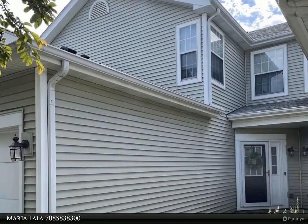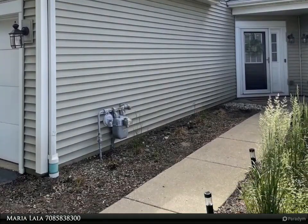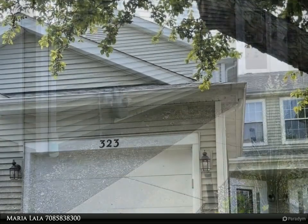This Xerolo Realty Property Video is presented by Maria Lalla. Modern updated home in a desirable Schaumburg location.